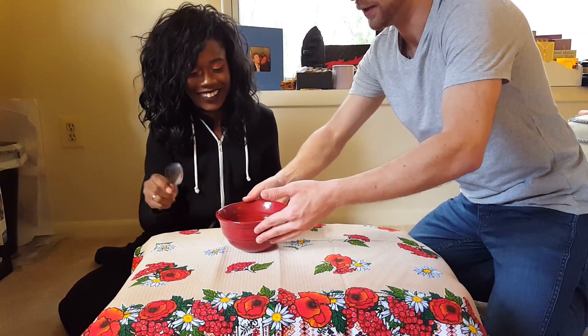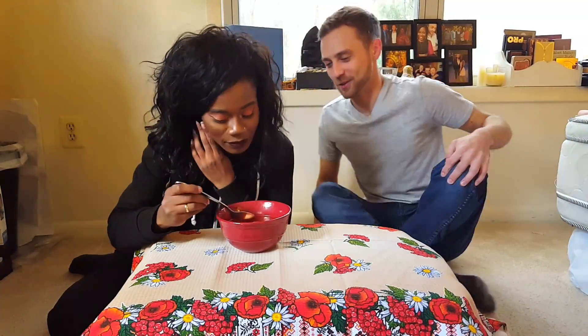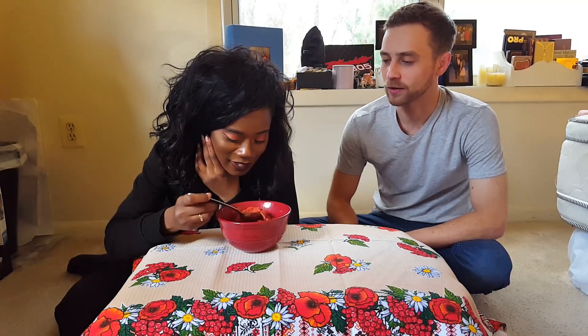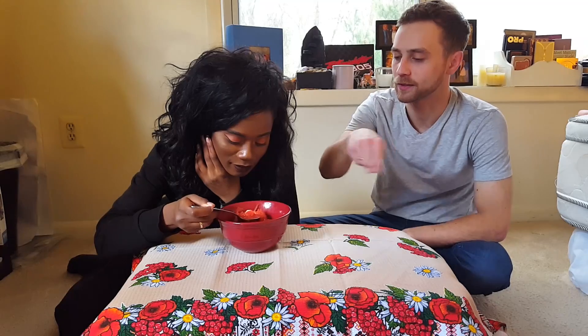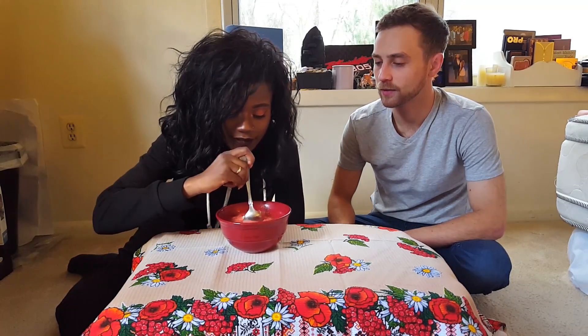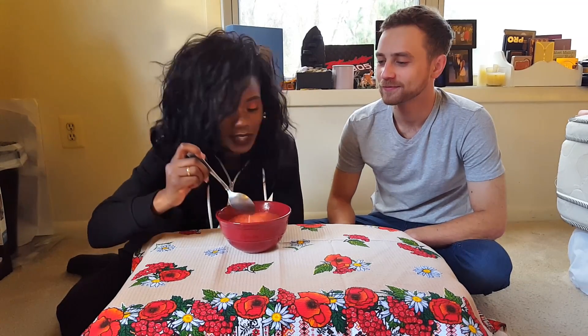You don't have to eat a lot, just try some. Mix it with sour cream. There you go. It smells good — it literally smells like tomato soup.